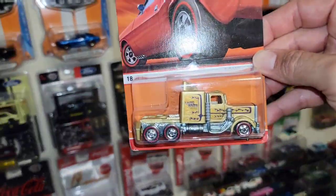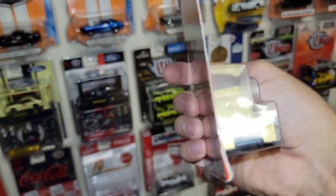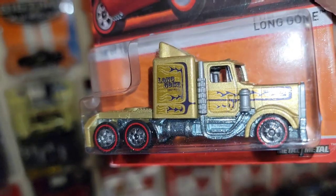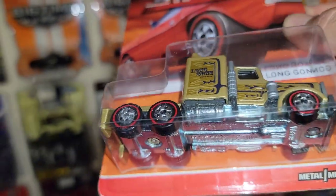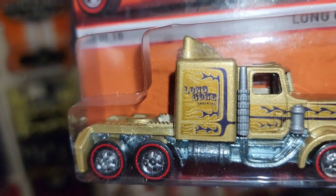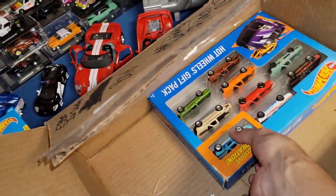And last one out of the Red Line — 18 of 18 — you have the Long Gone. Gosh this thing is so heavy, but check that out: beautiful rig, got the Red Line wheels, metal on metal, and I love the gold metallic with 'Long Gone' on there. That is a sweet rig right there.